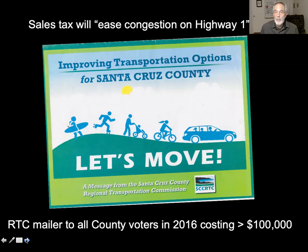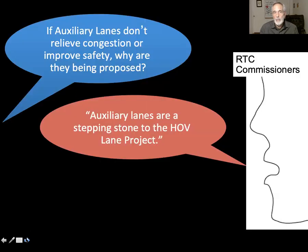A mailer went out from the Regional Transportation Commission, paid for by taxpayers, to all voters raising people's hopes for this project. Another explanation — and I believe this one is accurate — is that auxiliary lanes are a stepping stone to a much larger project: the HOV Lane project.